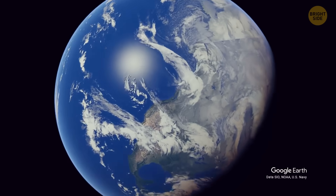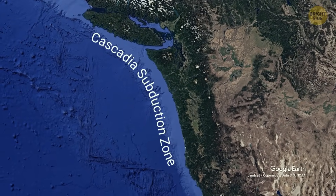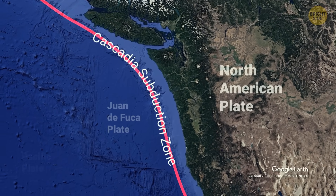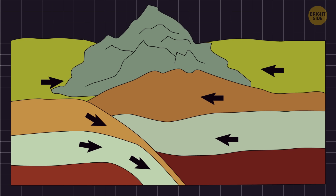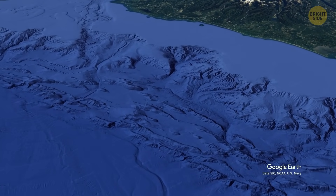You can see this unusual leak along the Cascadia subduction zone, which is a massive fault line off the Pacific Northwest coast. It's a place where two pretty big plates that make up Earth's crust come together and slide along each other. The water from Pythia's Oasis kind of acts as a lubricant between these plates.